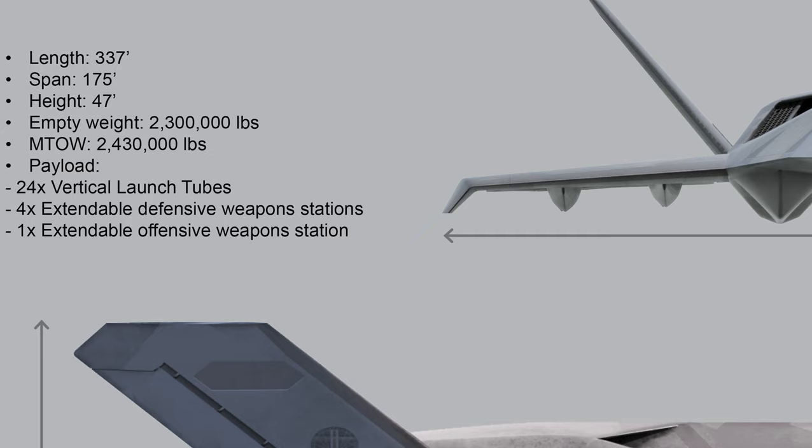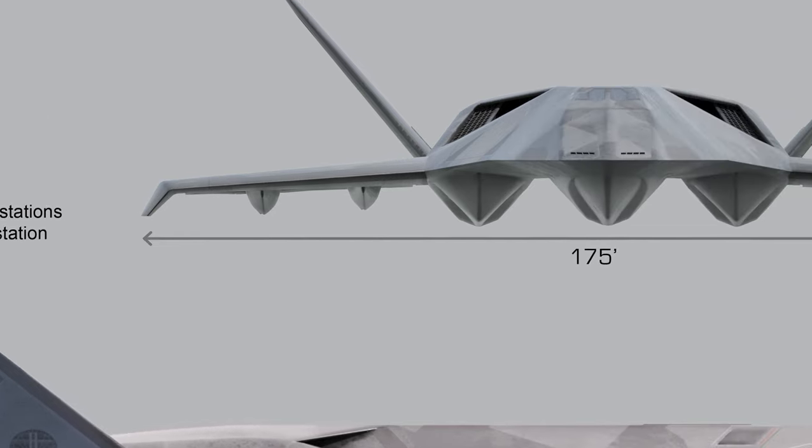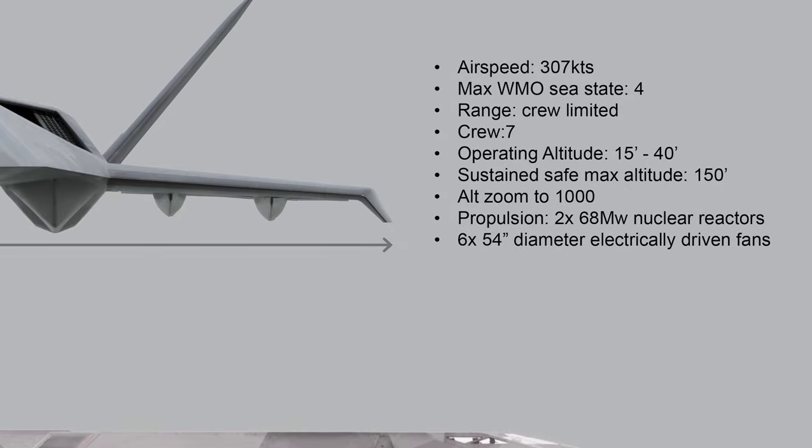Payload: 24 vertical launch tubes, 4 extendable defensive weapons stations, and 1 extendable offensive weapons station. Airspeed: 307 knots.